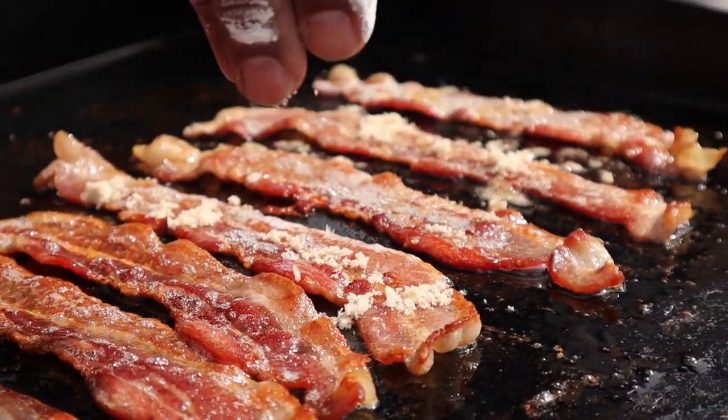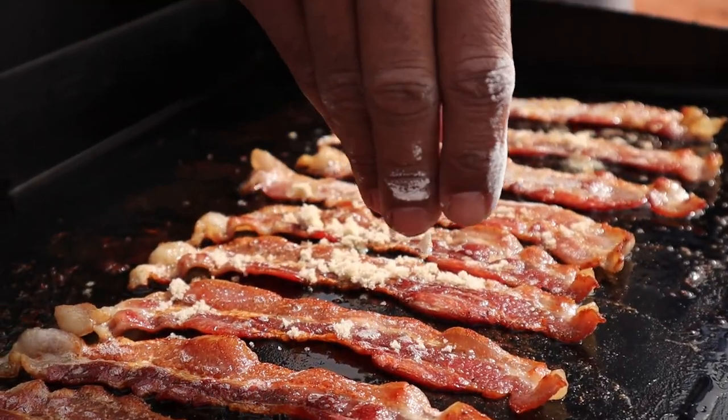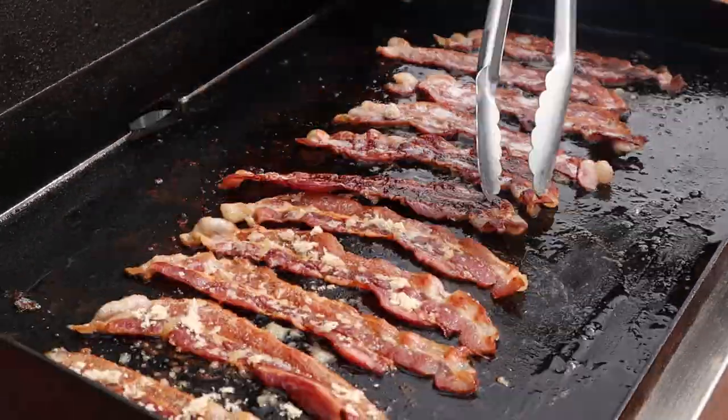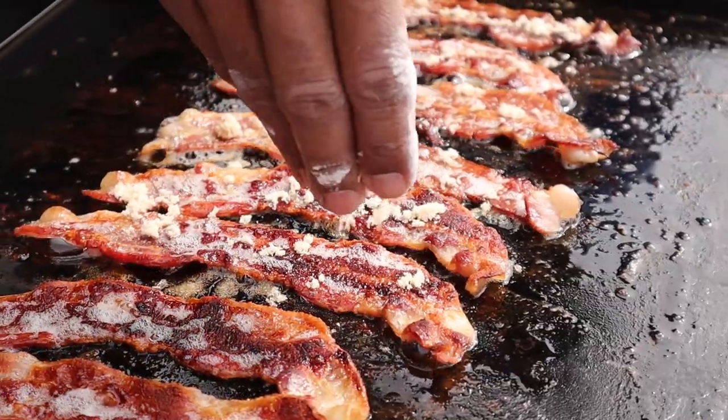Our bacon is just about done, so now it's time to sprinkle it with some tasty brown sugar. We've got one side done, I'm gonna flip it over so we can put some brown sugar on the other side — just another minute or two and then we'll pull the bacon off.